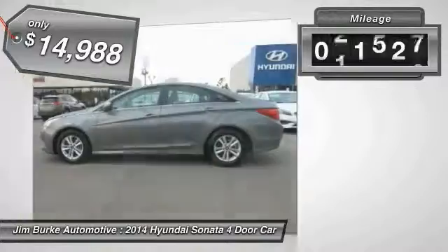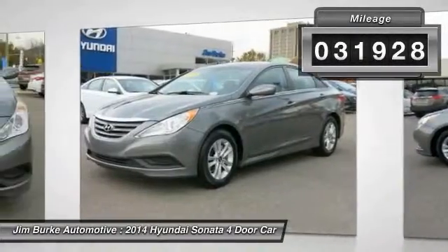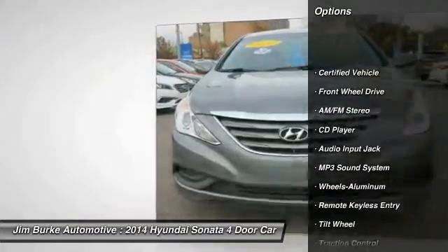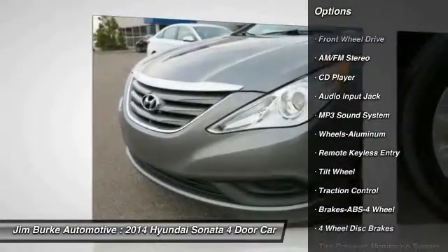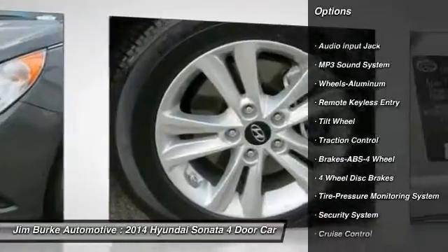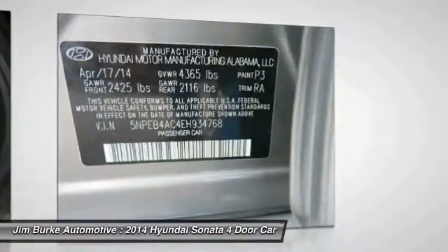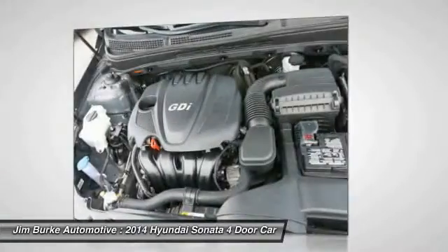This vehicle has less than 35,000 miles. Here are some of this vehicle's great options: traction control, anti-lock braking system, power steering, air conditioning, front, cruise control, aluminum wheels, rear defrost, AM/FM stereo radio, FWD, security system.